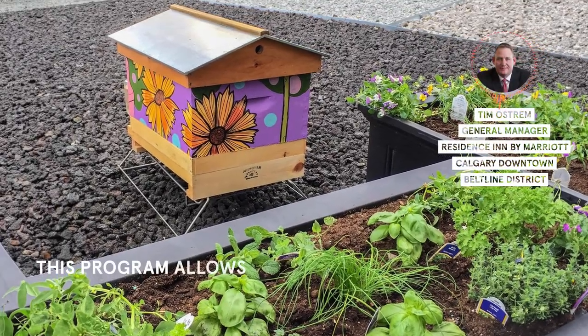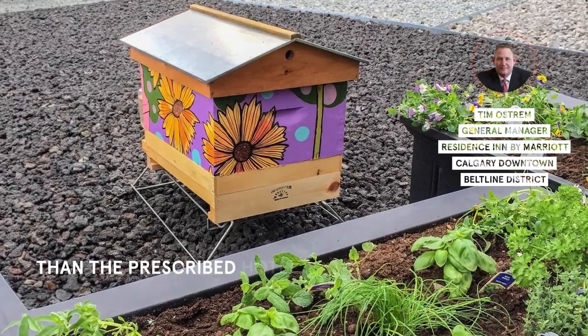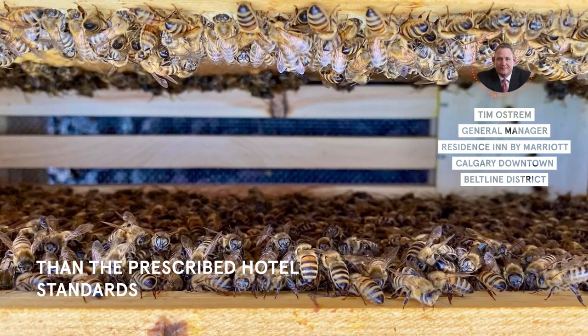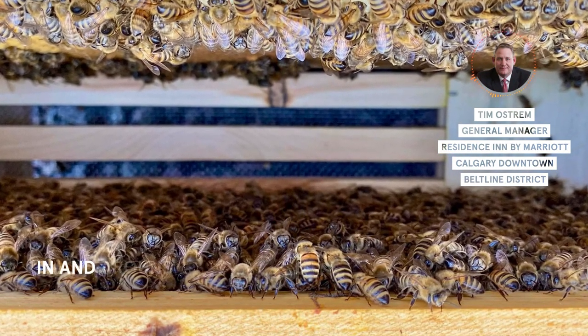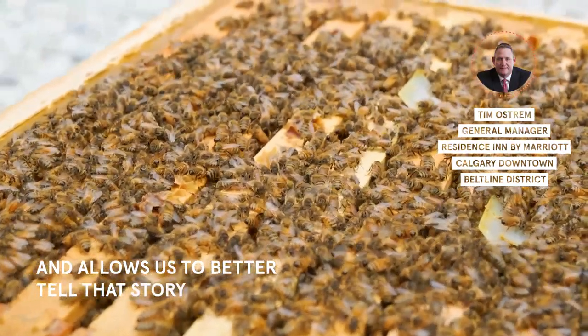This program allows us to do a little bit more than the prescribed hotel standards and processes in and around environment sustainability, and allows us to better tell that story with something that's quite visual and interactive.